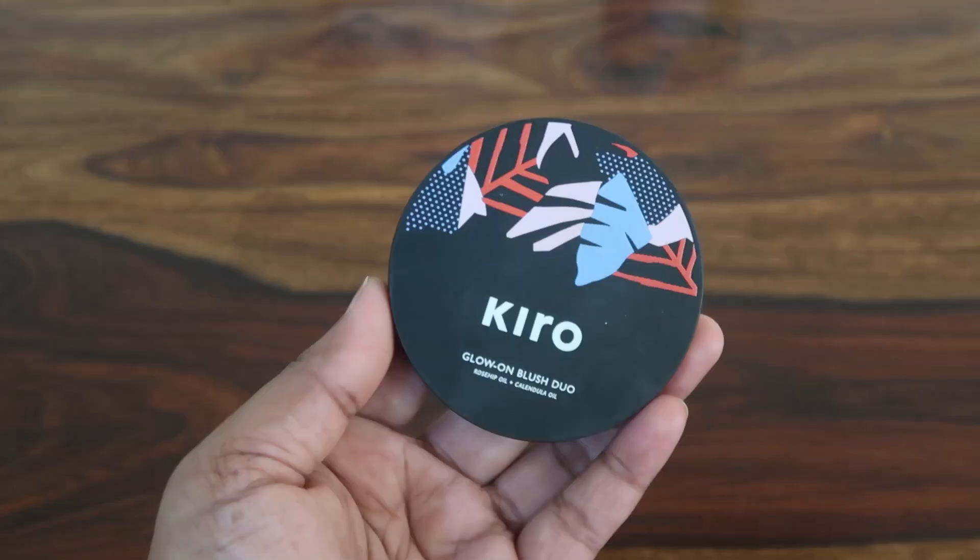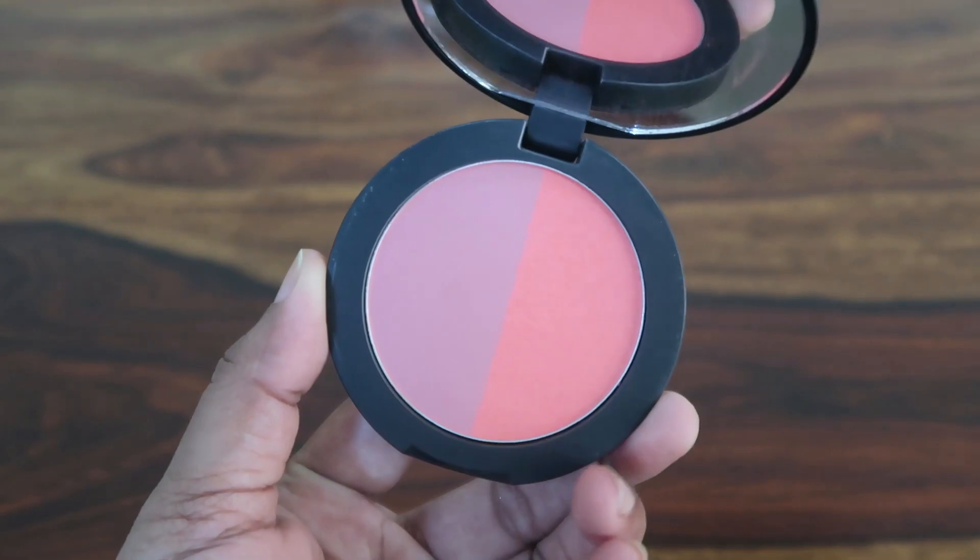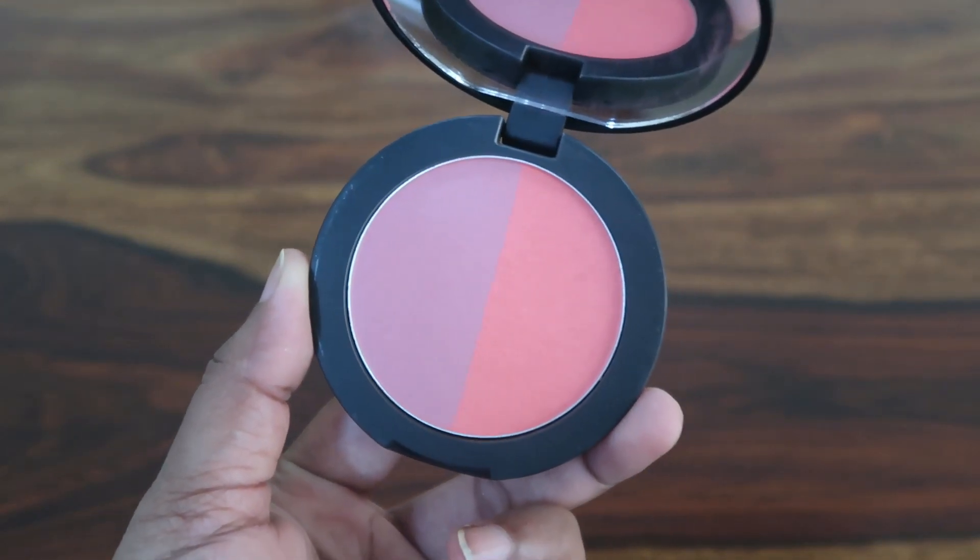Don't go just by the price — the quality is amazing. This little product is the Kiro Glow On Blush Duo. You get two different shades — one deeper and one more of a cooler tone. You can mix them or apply them singly, and they both apply beautifully on the cheeks. It's not a typical bright blush — it's more of a warm tone blush. If you are someone into earthy blushes, you should try this because it will complement your look beautifully.